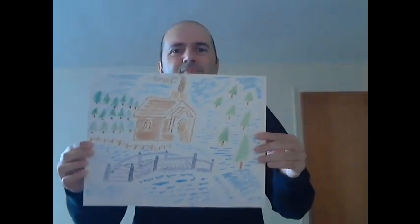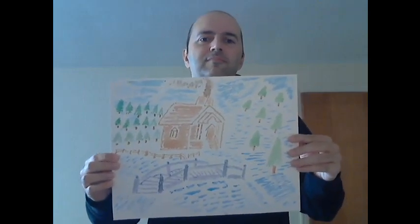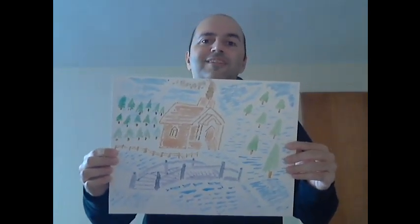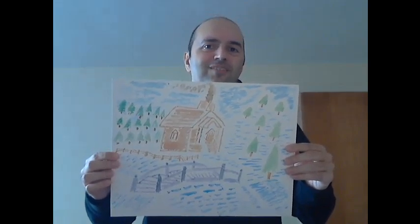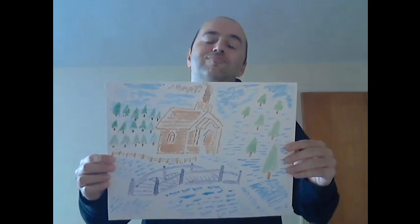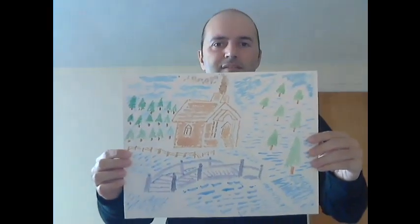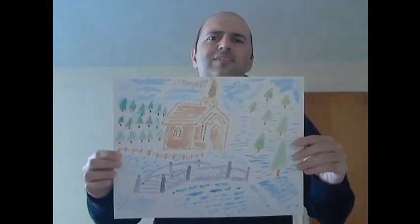Overall, I'm pretty happy with this. Could have been a little better, but for a self-taught kind of painter, it's not that bad, I guess. It has its charms.